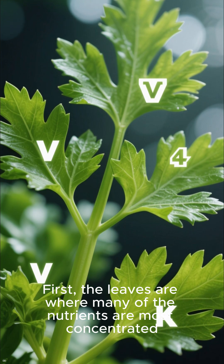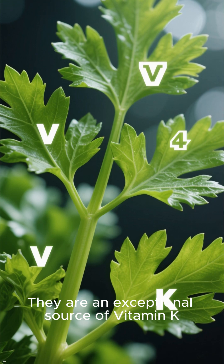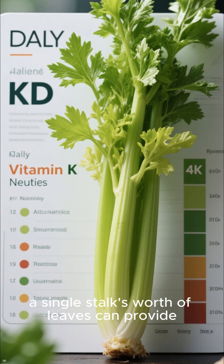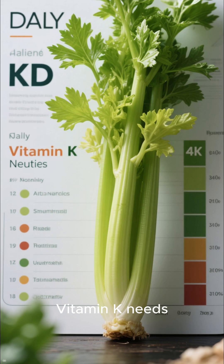First, the leaves are where many of the nutrients are most concentrated. They are an exceptional source of vitamin K, a vital nutrient for bone health and proper blood clotting. In fact, a single stalk's worth of leaves can provide a significant portion of your daily vitamin K needs.